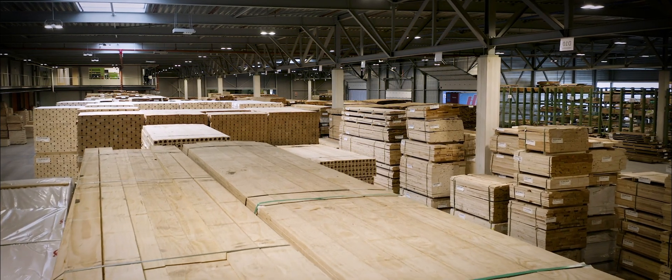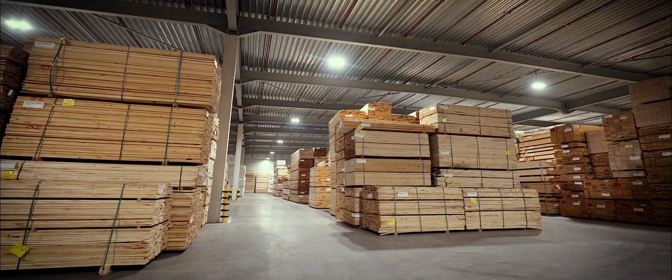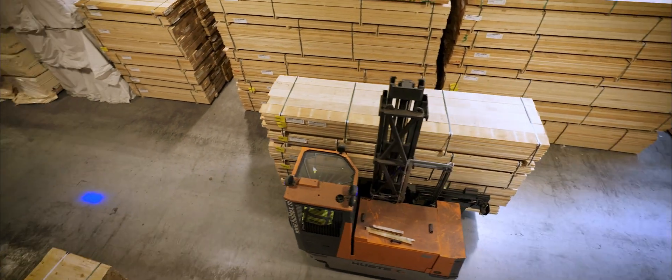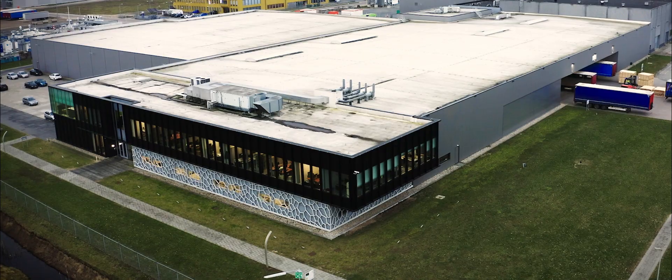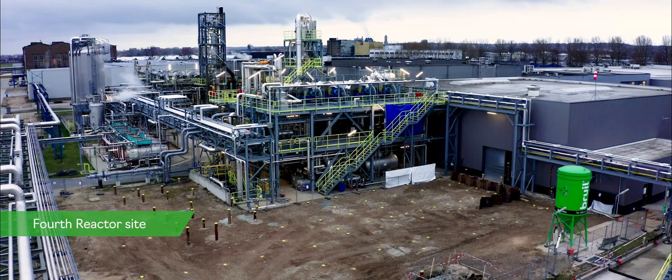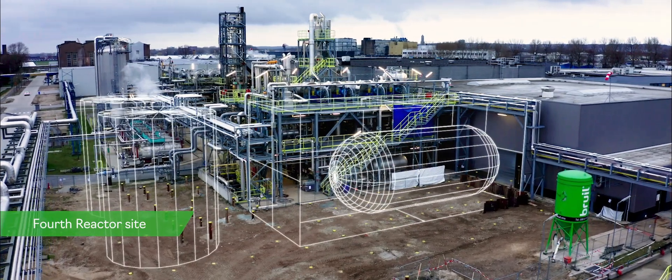We are proud of what we do here and we want to make sure our customers know they made the right choice. The site includes an expanded storage area for both raw wood and ACOIA, enabling agile and flexible management of our inventory. The ACOIA production site in Arnhem has grown and advanced a lot over the past decade and continues to grow now.